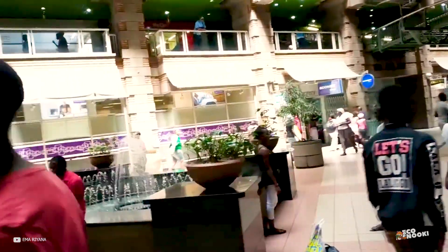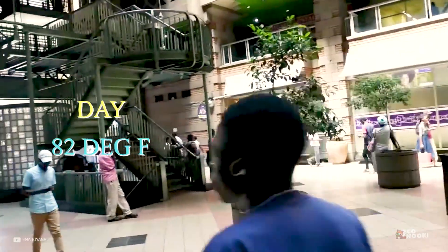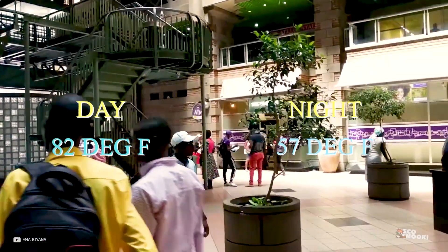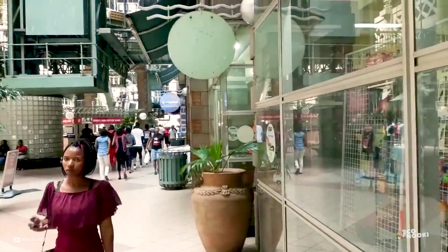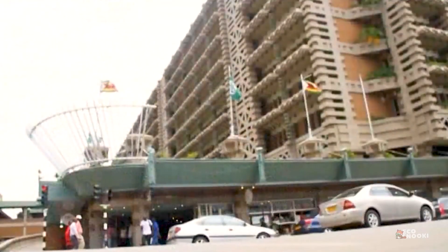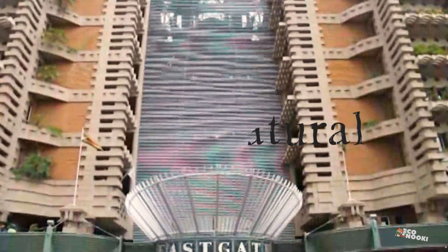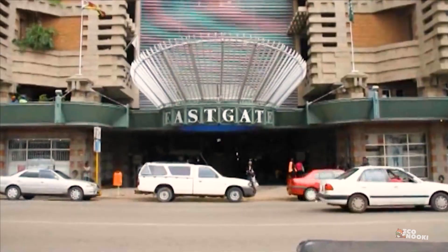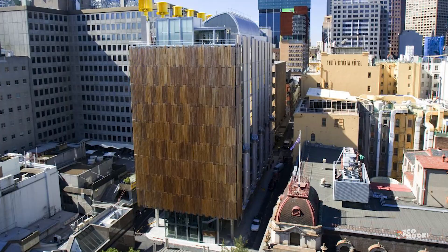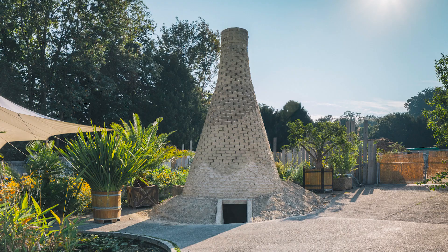Thanks to this innovative design, temperatures inside stay at a cool 82 degrees Fahrenheit during the day and 57 degrees at night. Not to mention, it uses up to 35% less energy than other similar buildings in Zimbabwe. The Eastgate Building became a landmark of sustainability with 90% natural climate control since its inauguration in 1996. Pearce used similar termite chimney-inspired designs in a Melbourne office building, and many other architects have also used this technique to make sustainable buildings all around the world.